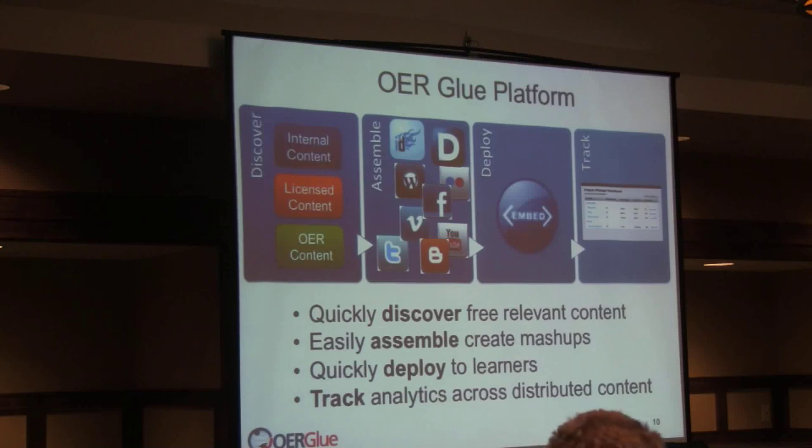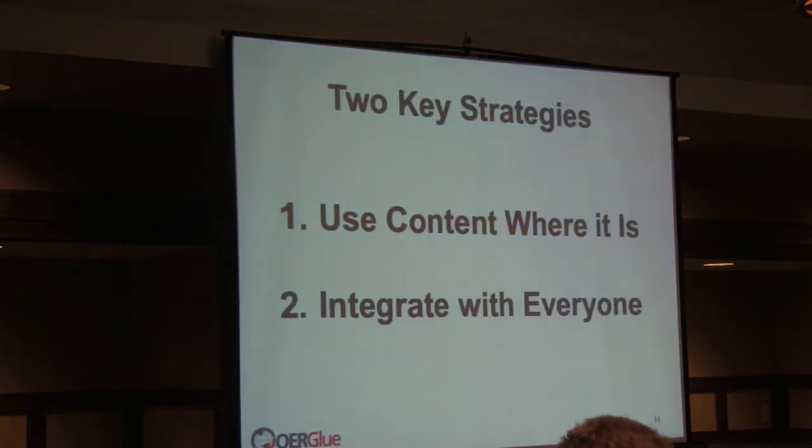Because of how we're designed, if you're using content spread around the web, we can tell you who's going there, what they're doing, and how long they're spending. This discover, assemble, deploy, and track process makes up our platform. Two key strategies guide us: use content where it is rather than requiring it to be copied into a new system, and integrate with everyone — instead of re-implementing good tools that already exist, we make it easy to integrate with them.